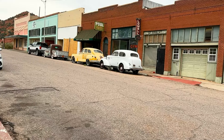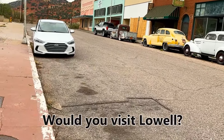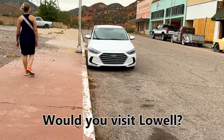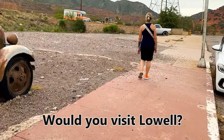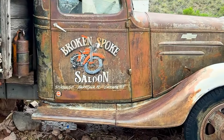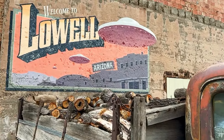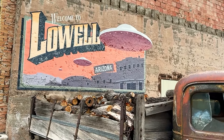And this is Lowell, Arizona. I would encourage you — if you're going to Bisbee, yeah, definitely go to Lowell, because there's no reason why you shouldn't. And again, somehow it ties back to Sturgis, but there it is — Lowell, Arizona.